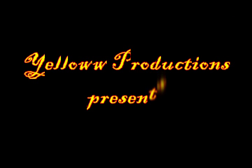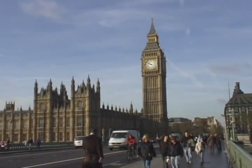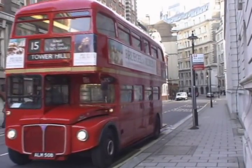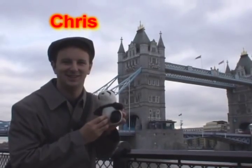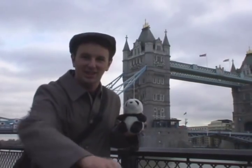Yellow Productions presents Leisure Time in London. Hi, good morning. I am Archbishop Chris. I'm Laura Turfey. And together we make the Royal Family of Christopher. Today we're going to be showing you around London.